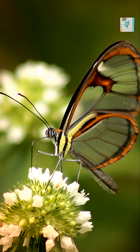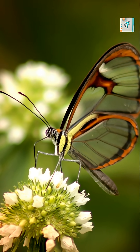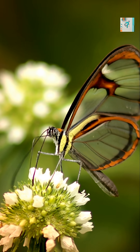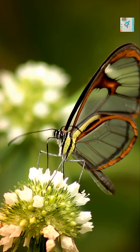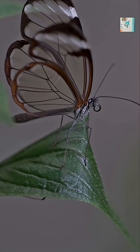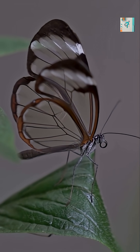This transparency isn't just beautiful — it's a survival strategy perfected over millions of years. By eliminating reflections instead of adding color, the glass-wing butterfly avoids attention entirely. The glass-wing doesn't hide by blending in. It hides by letting the world show through it.